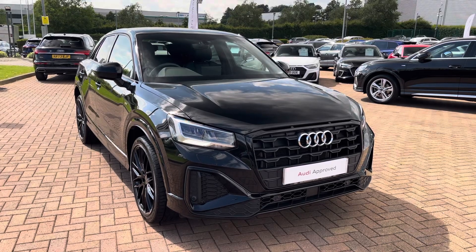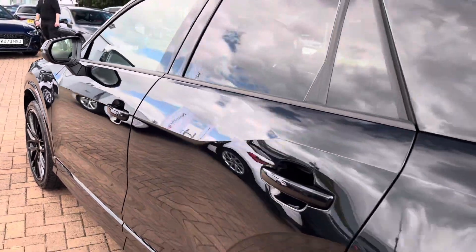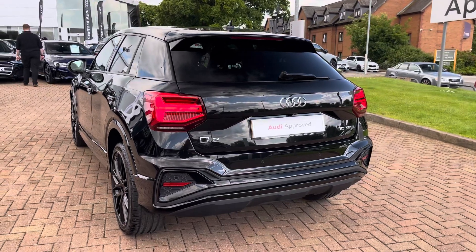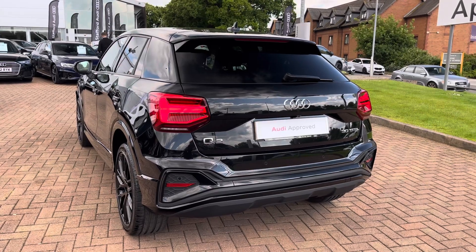This particular example is also finished in the optional Mythos Black Metallic paintwork, which really gives that standout appearance. With this vehicle being the Black Edition model, it benefits from the additional gloss black styling around the vehicle, as well as the redesigned front and rear bumpers, adding to the overall aggressive design.